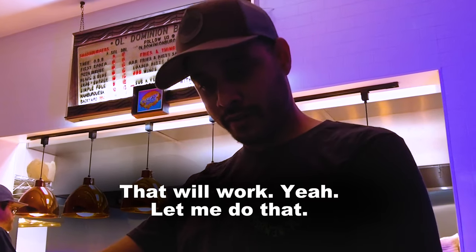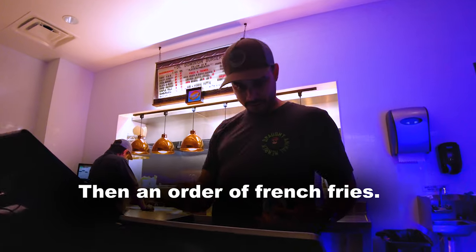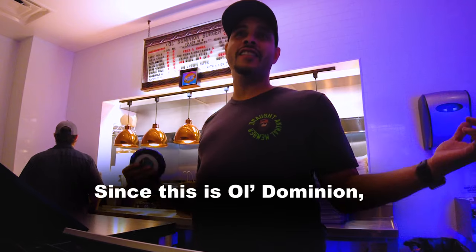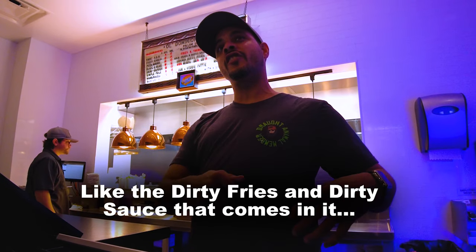We also ordered an order of french fries, and I asked again what makes the dirty fry dirty. The staff explained it involves a dirty sauce — that's what sets them apart.